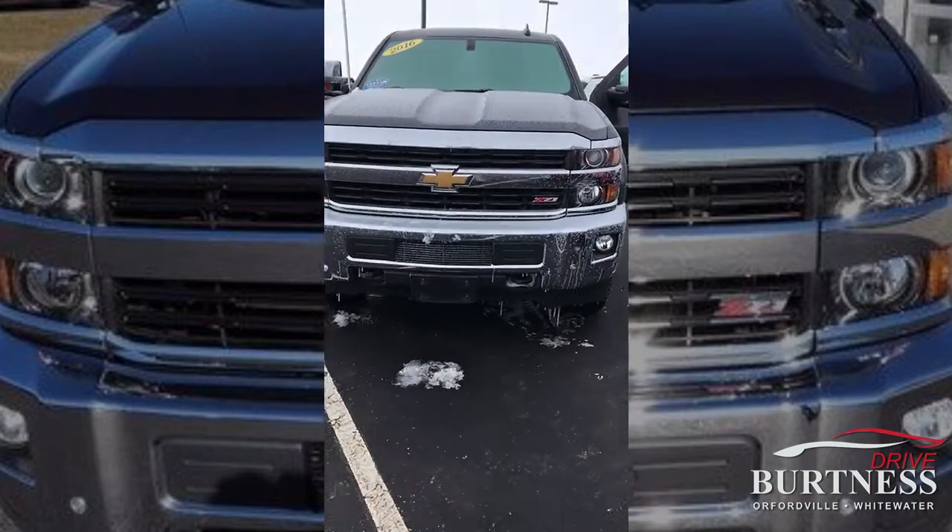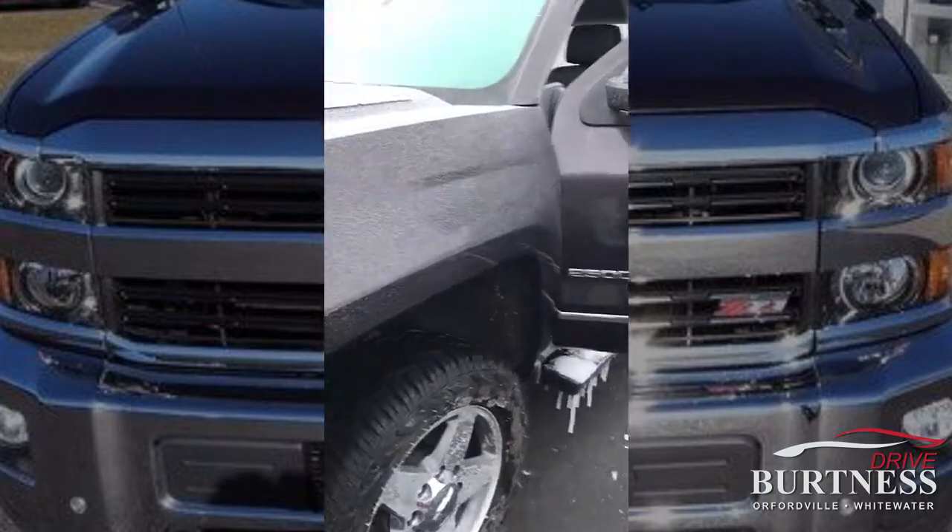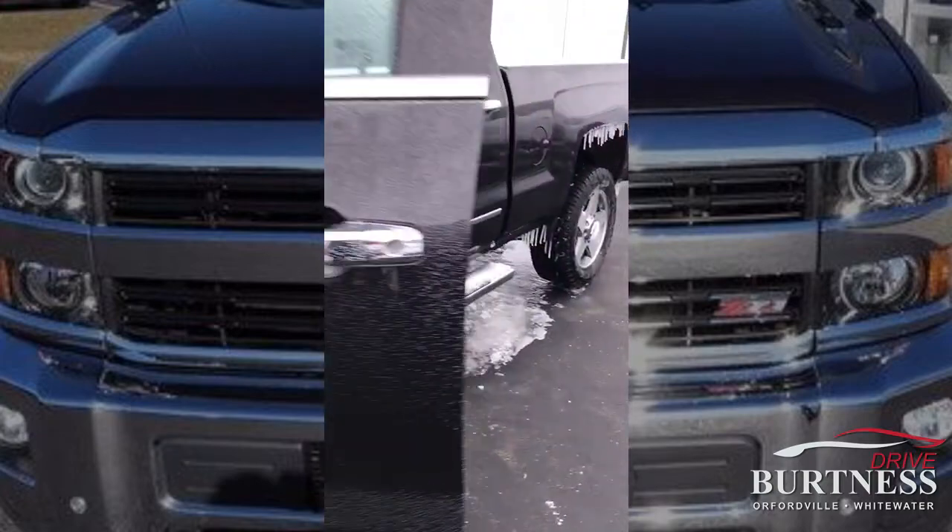Hi, Drew. This is a 2016 Silverado 2500 HD. It's a diesel.